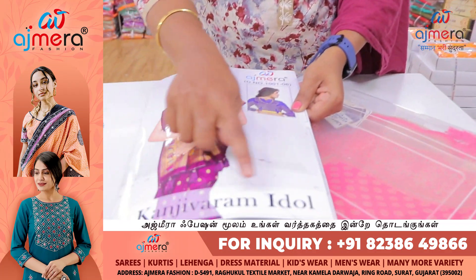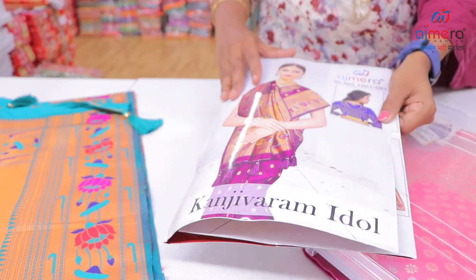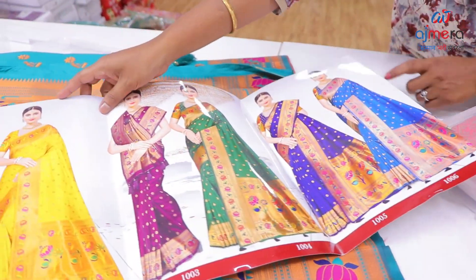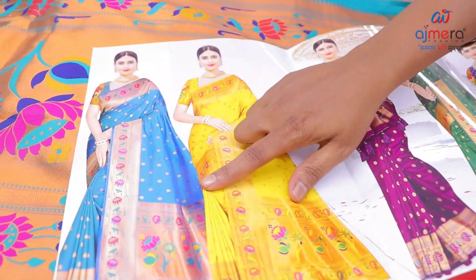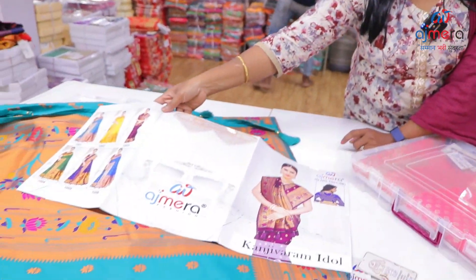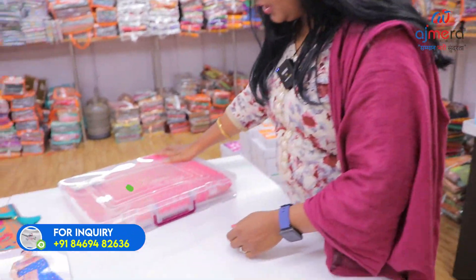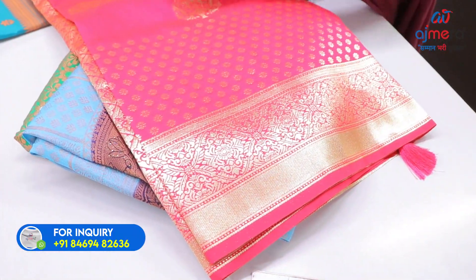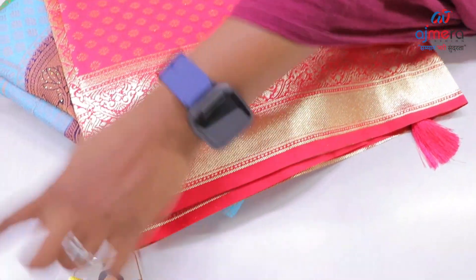Now you can see Kanji varam idol collections — this is a beautiful pattern. Ajmera Fashions is a designer catalogue. Coming to rich traditional-based Kanji varam varieties — Rani color, heavy Kanji varam varieties. You can see Kanji varam Manju collections of 6 colors.